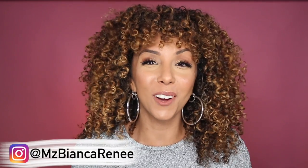Hey beauties, I'm Bianca Renee and you're watching Bianca Renee Today. Today we're back with another makeup review. I know my loyal subscribers are used to me doing Foundation Fridays — it's so catchy, right? But today I'll be reviewing the NYX Can't Stop Won't Stop concealer.